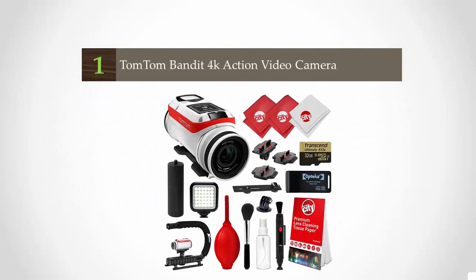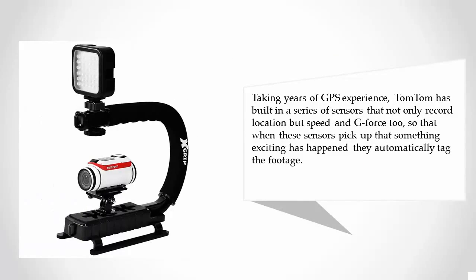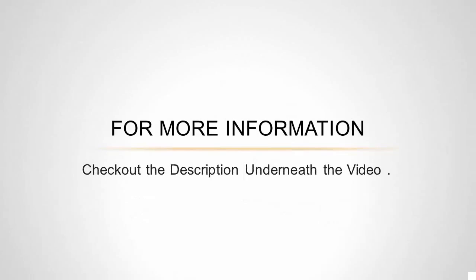Coming in at number one, bullet-shape cams might have fallen out of fashion recently, thanks to GoPro and its box-shaped cameras, but the TomTom Bandit bucks the trend. The Bandit packs features that other manufacturers will need to follow if they're to keep up with this newcomer. Taking years of GPS experience, TomTom has built in a series of sensors that not only record location but speed and G-force too, so that when these sensors pick up that something exciting has happened, they automatically tag the footage.